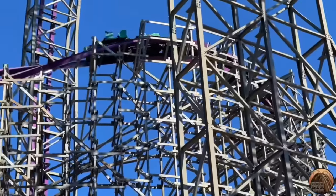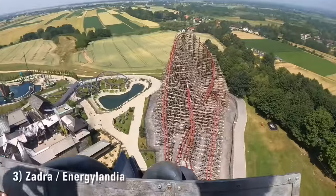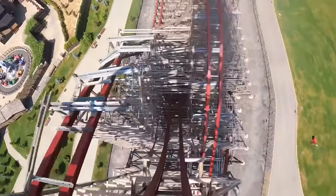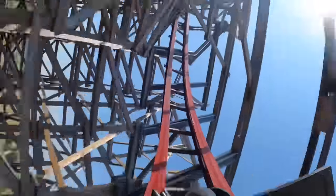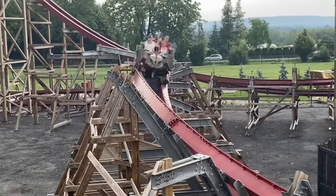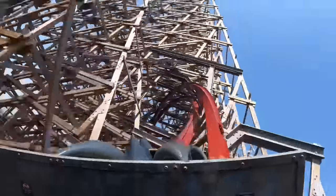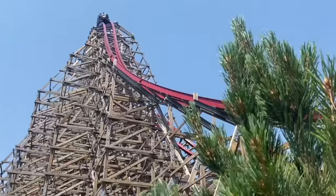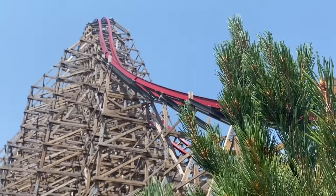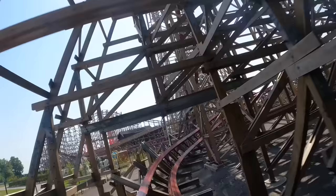Number 3 is Zadra at Energylandia. This was the first time RMC built a hybrid coaster from the ground up and they went absolutely crazy. The number one strong suit of this ride is its pacing — it's out of this world, the speed at which you take each element is phenomenal. It's also got so much variety with an almost equal focus on airtime, inversions, and even laterals — this is probably the best RMC ever when it comes to laterals. I think Zadra is very close in quality to Iron Gwazi, but I found its elements to feel a bit more pronounced, and that's why I give it the slight edge.